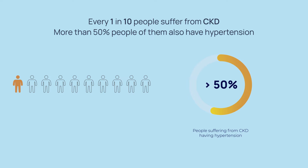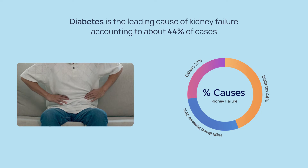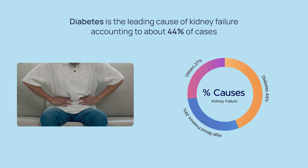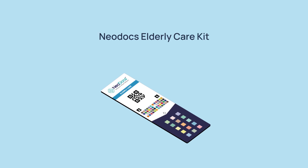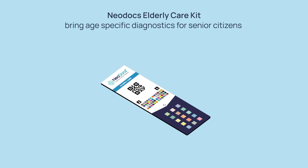More than 50% of people suffering from chronic kidney disease also have hypertension, and diabetes is the leading cause of kidney failure, accounting for 44% of cases. With our elderly care kit, we aim to bring eight specific diagnostics for senior citizens in the comfort of their home.